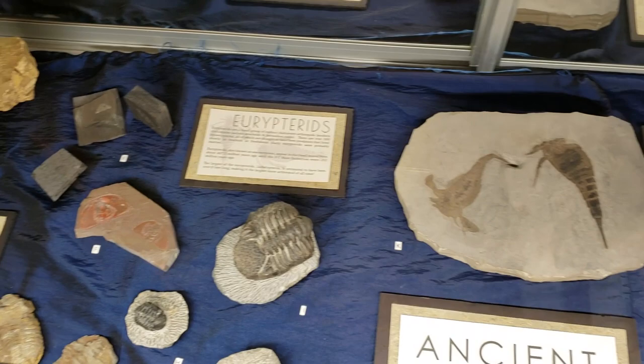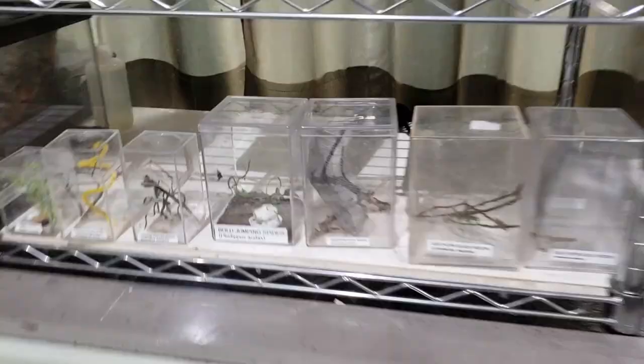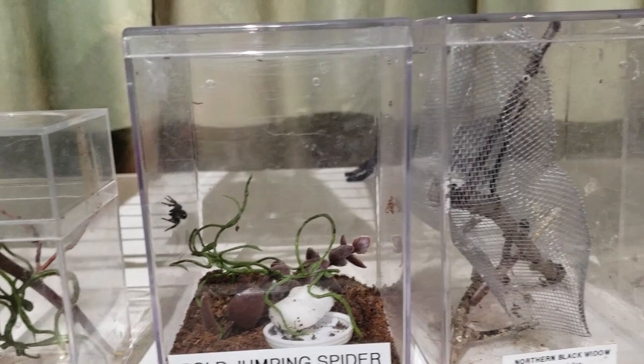More cool spiders. Down here - see that? That's a jumping spider. But up there in that back corner, we can't see too good - that's a black widow.